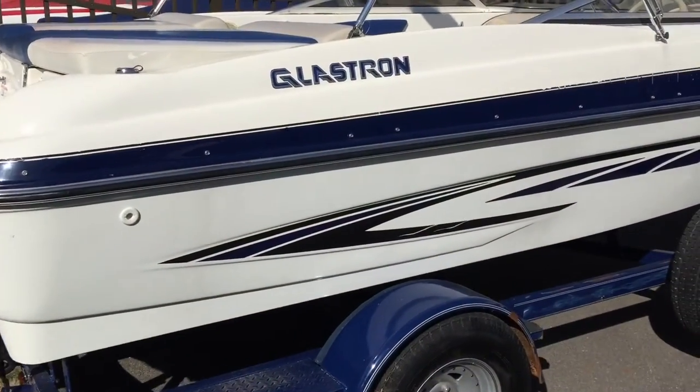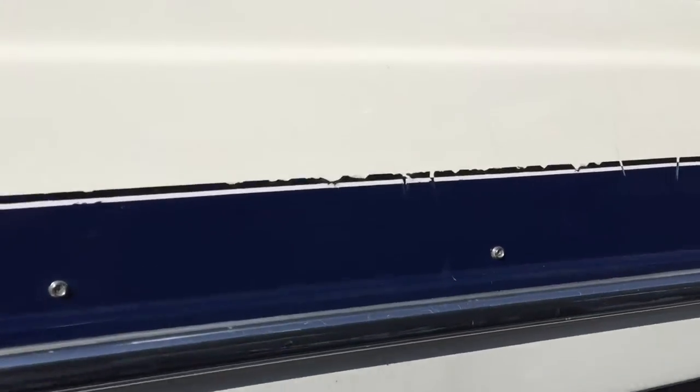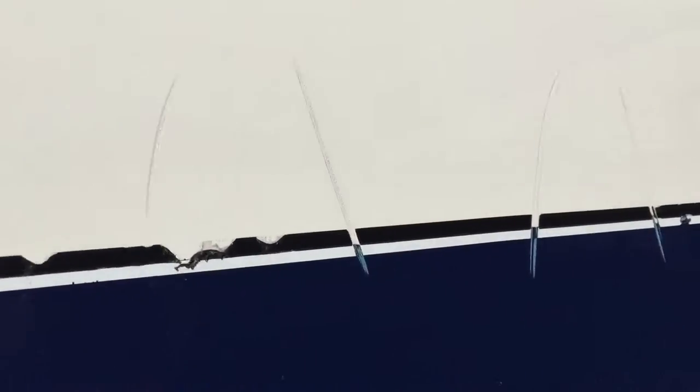The exterior of this boat is in great condition. There are some general wear and tear marks along the decals at the top, and some small gouges that have happened just from rubbing up against the dock.